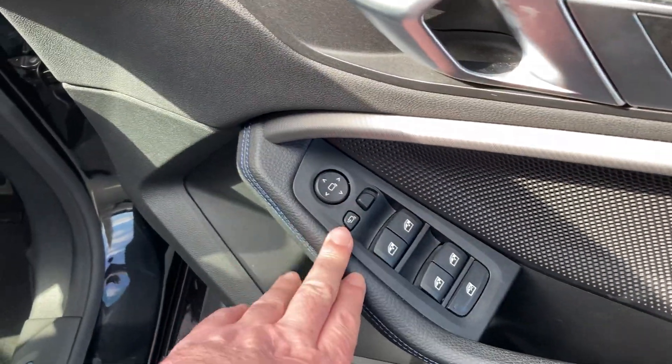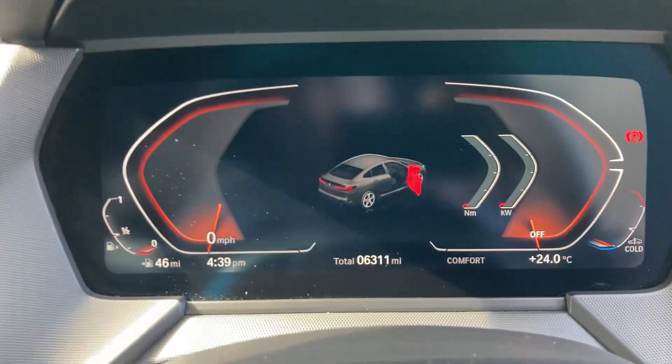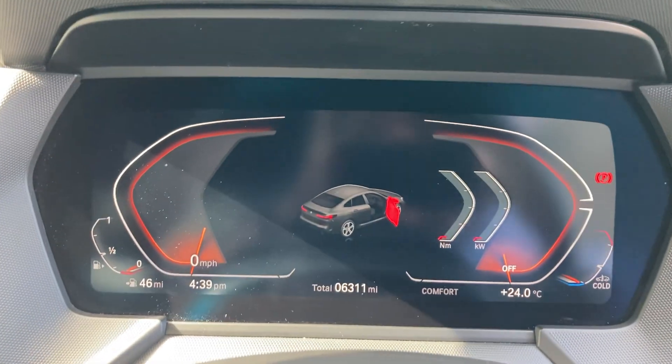Electric windows all around and electric folding mirrors as well. Jumping inside the car, you've got the full digital dashboard, and the mileage you can see there is 6,311.